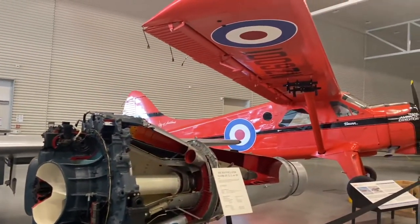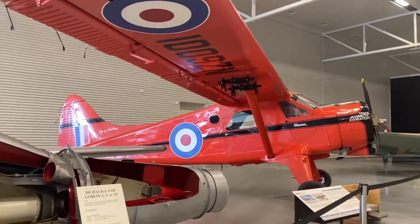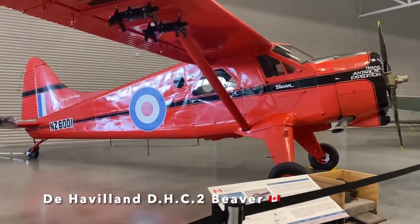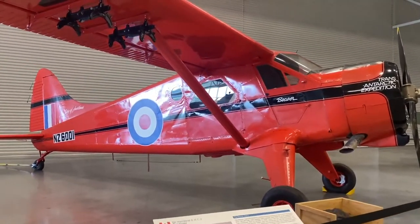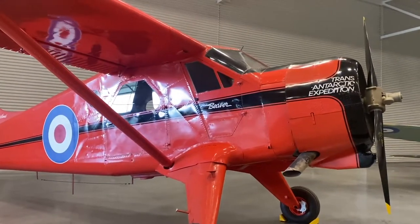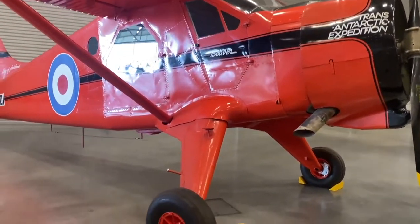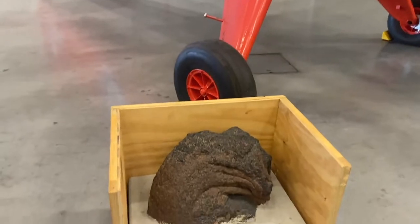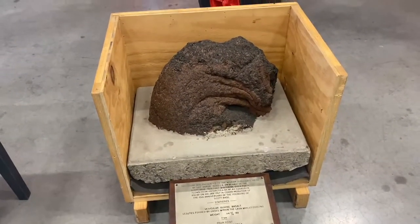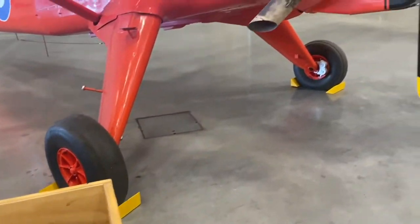Next to the Vampire Trainer is the de Havilland Beaver. The Beaver was one of several short takeoff and landing aircraft designed in Canada after World War II. The Royal New Zealand Air Force bought the Beaver as part of the Commonwealth Trans-Antarctic Expedition, and that is a stone brought back from Scott Base.